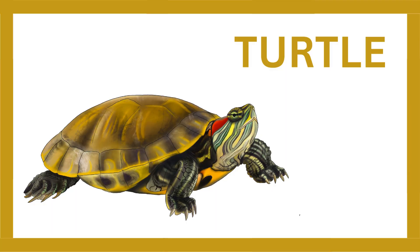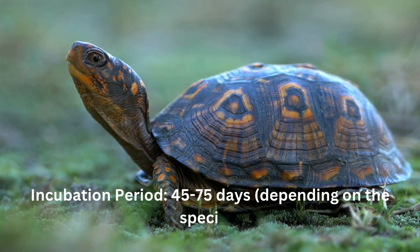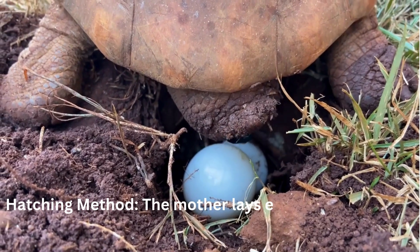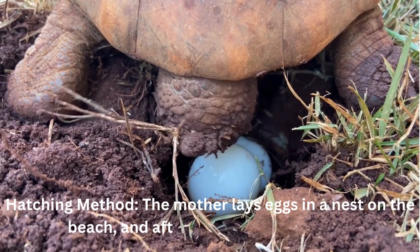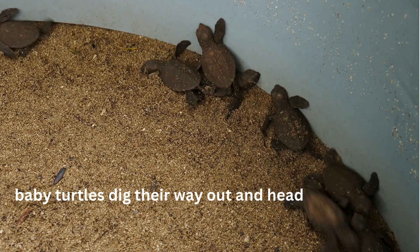Turtle. Incubation period: 45 to 75 days, depending on the species. Hatching method: the mother lays eggs in a nest on the beach, and after the incubation period, baby turtles dig their way out and head to the ocean.